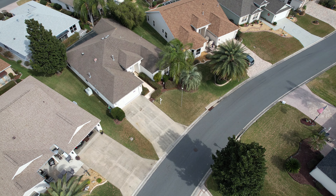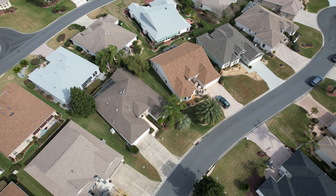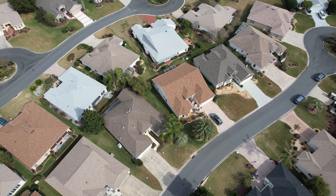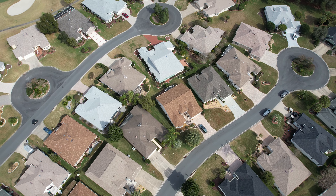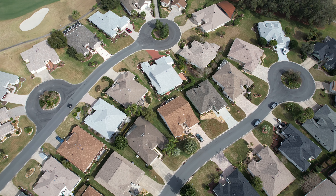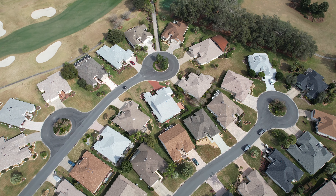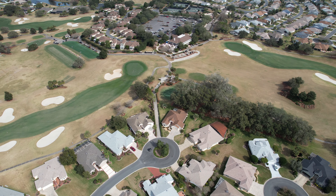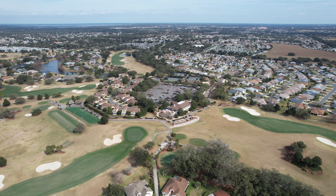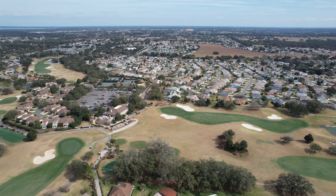Another look at the neighborhood — this is typical of one of the nicer neighborhoods here in the Villages. A lot more space around each home, a lot more privacy and proximity to one of the championship golf courses. As we elevate, you can get some idea of the more distant surroundings. We're going to do a full 360 view to give you perspective on what the neighborhood and its surrounds are like.